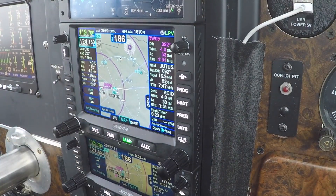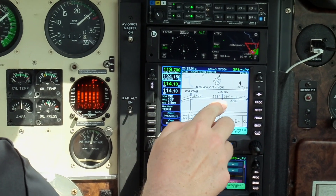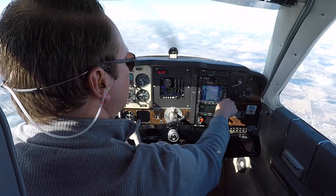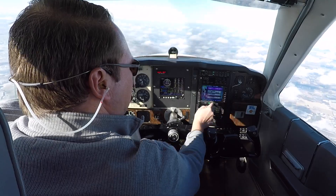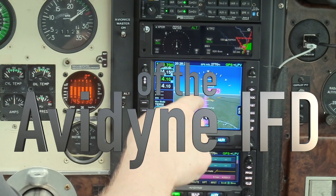I've had my Avidyne IFDs for about a year now. That's a good time to look back and see how I like it and if it was a meaningful upgrade from the old Garmin GNS 530 and 430 which I had before. Here are my 12 favorite features of the Avidyne IFDs.